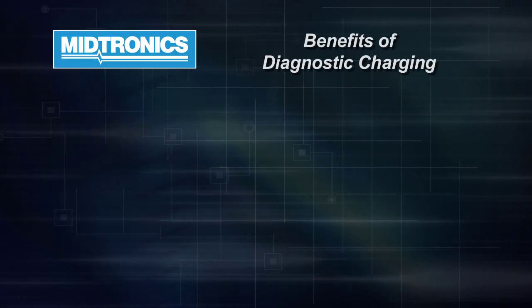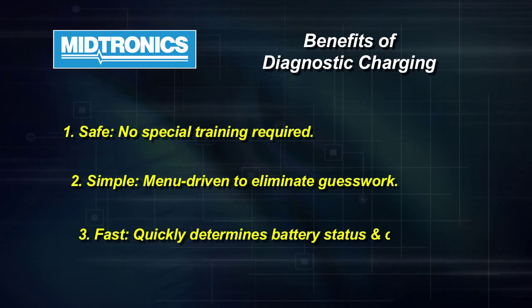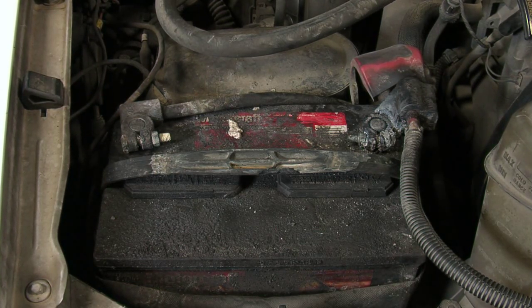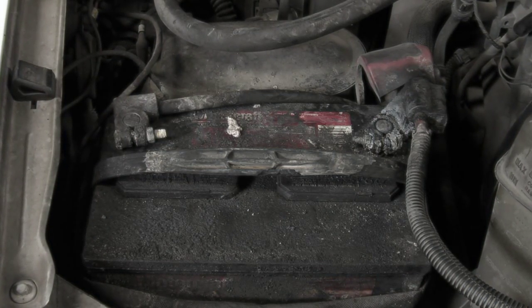The beauty of a diagnostic charger is that it's safe, it's simple to use, and it will give the battery what it needs to come up as quickly as possible. At any one time, if the battery is bad or it's not worth it to charge it, it'll cut it out and say replace. This way you're not wasting time charging bad batteries.